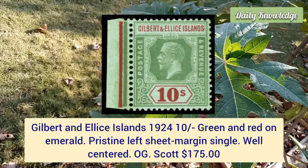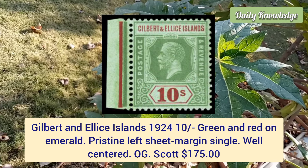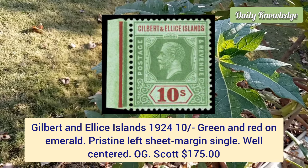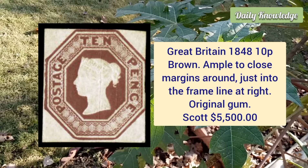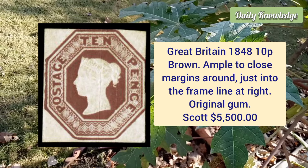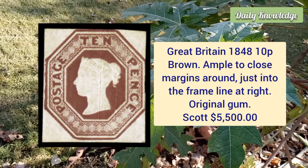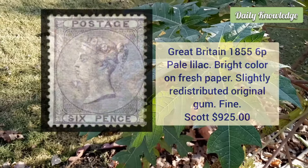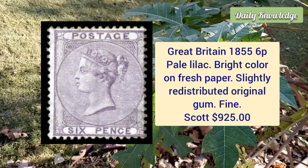Gilbert and Ellice Islands, 1924, 10 shilling green and red on emerald, pristine left sheet margin single and it is well centered. Next is Great Britain, 1848, 10 penny brown, ample to close margins around, just into the frame line at the right, and it has original gum.